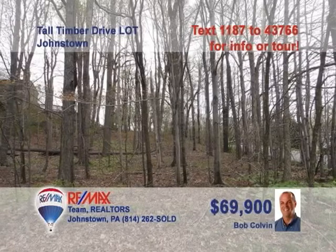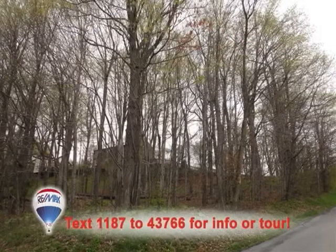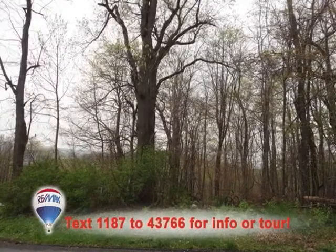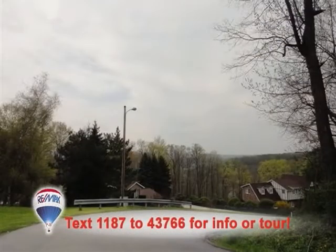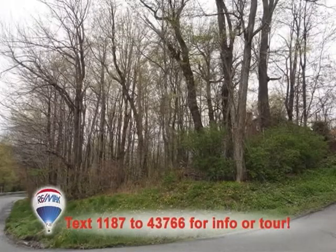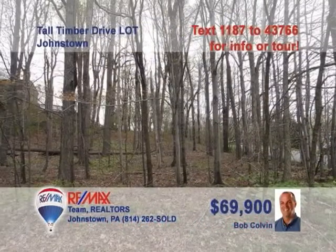Listing agent Bob Colvin presents this half-acre property that's perfect for your dream home. Located in College Manor, close to Richland Schools, and convenient to area shopping, this plot is priced just right and ready for your home building plans. Cable TV, electric, natural gas, and telephone utilities are already on site. The only thing missing is you. Dust off your plans and call a buyer agent from the Bob Colvin team to get started today.